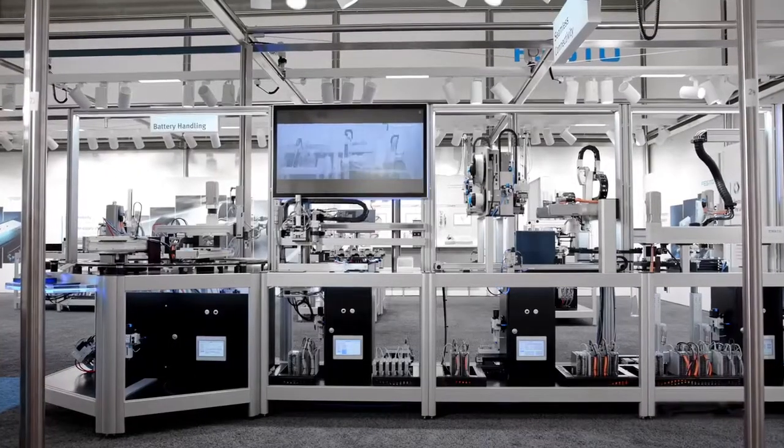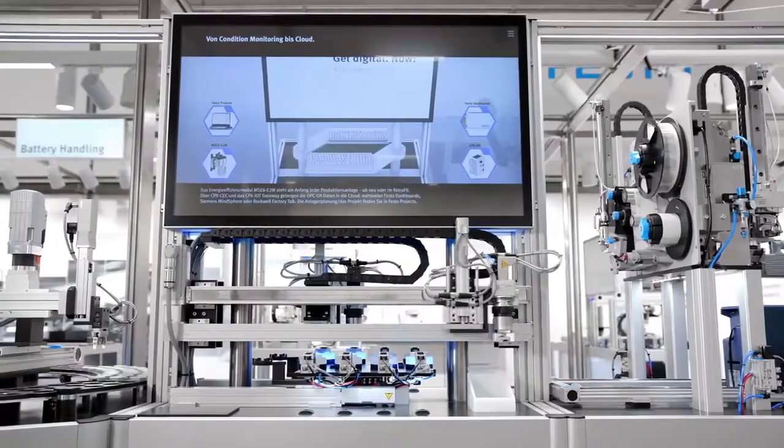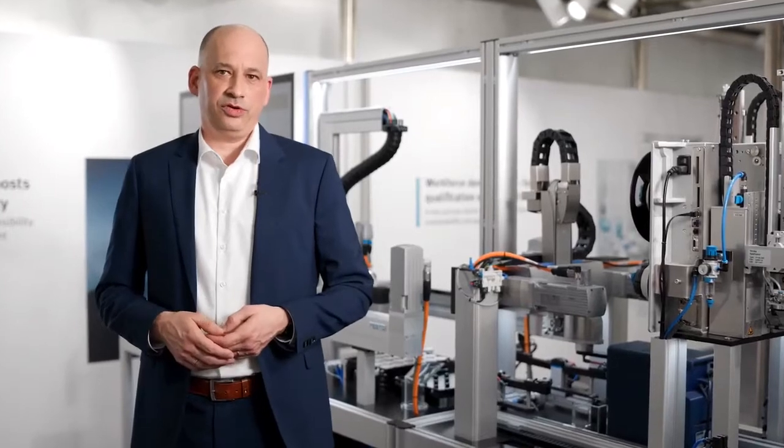Improving overall equipment efficiency is a continuous task. Our customers invest a lot in their components and devices to automate their production. Artificial intelligence-based software solutions help to ensure that machines are running at their optimal and produce expected results. Our AI solutions help to improve production processes by three easy steps.